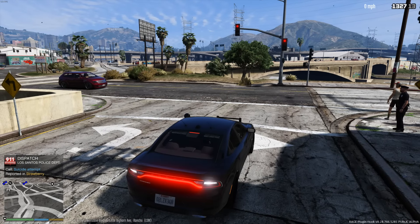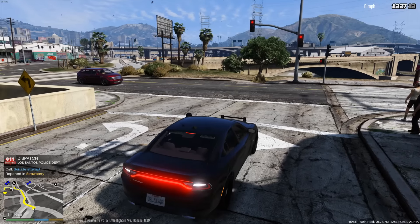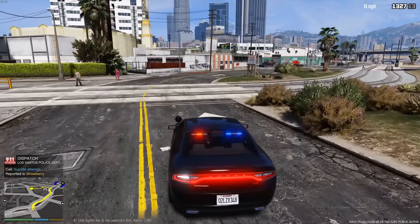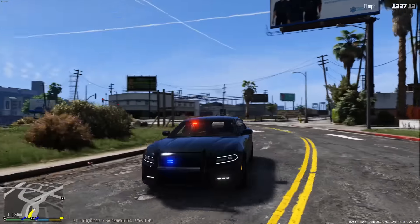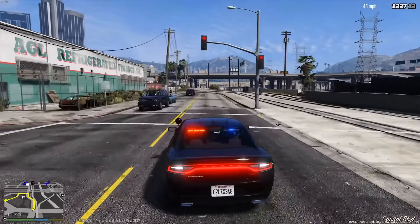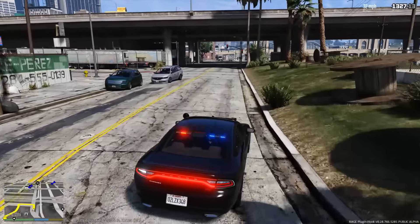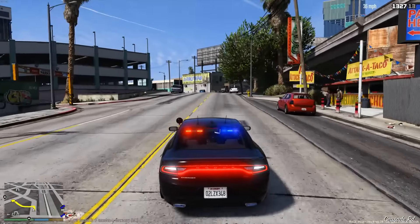Attention all units — a 914 Atom on Capitol Boulevard, respond code 3. I guess we're gonna go ahead and respond to this 914. Let me show you the lights on this unmarked unit — it does have front and rear lights. I'm just happy that there's a 2015 Charger out now that's basically not a buggy piece of garbage that's never gonna be updated.